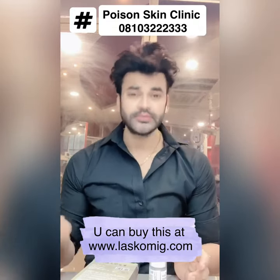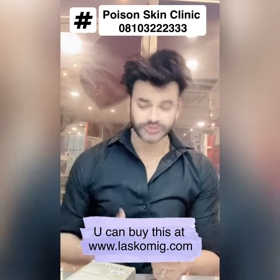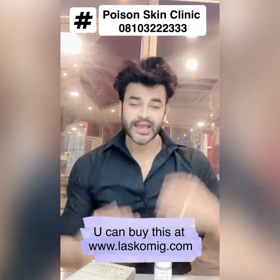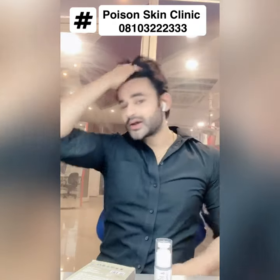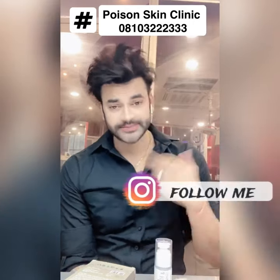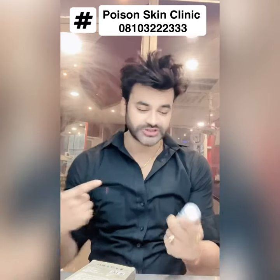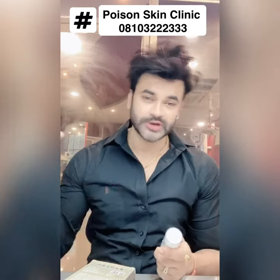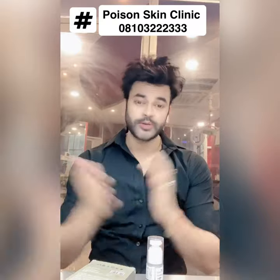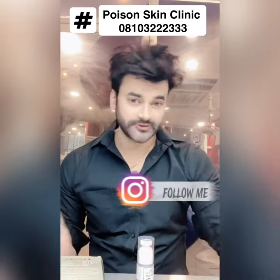So this is an all-in-one combination. If you are looking for anti-aging, pigmentation, tanning, or an all-in-one serum with Vitamin C, Lactic Acid, Kojic Acid, and more, give it a try. Follow me on Instagram — I am Dr. Vinit Gupta. Please like this video, subscribe to this channel, share it, and see you in the next video. Bye!